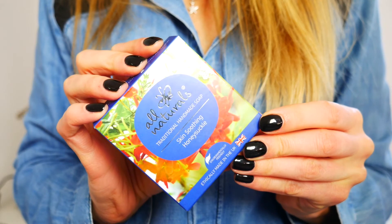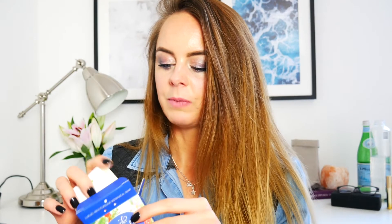The last thing is the All Naturals traditional handmade soap in skin-soothing honeysuckle. I haven't tried it yet — it kind of smells like soap. I don't really use many natural soaps but it would be great to give this a whirl. It's meant to leave your skin soft, smooth, and clean, and I'm hoping it doesn't dry my hands out the way old-fashioned soaps used to.